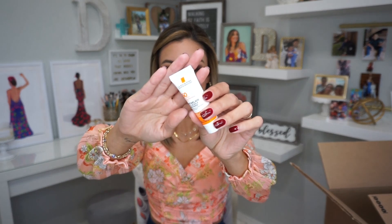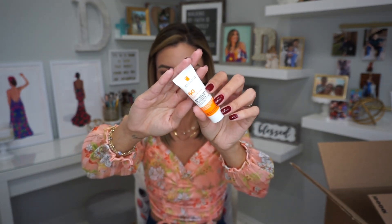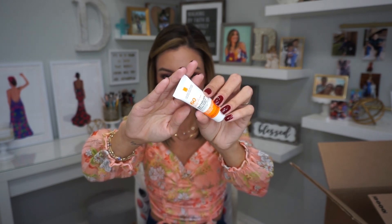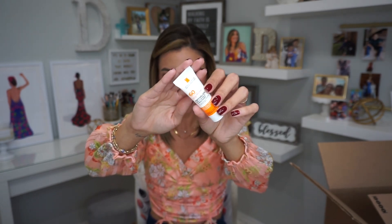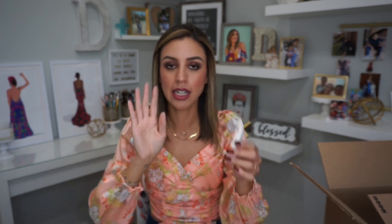La Roche-Posay — hands down, best brand for facial sunscreens. I do love a lot of sunscreen brands and I've tried a bunch, but when it comes down to a facial Holy Grail sunscreen, it's La Roche-Posay. This particular sample is their Melt in Milk sunscreen for body and face — I haven't tried this one, but you're going to see the one I'm talking about in just a second.